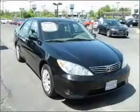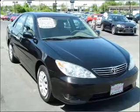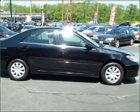Power door locks, power windows, power steering, cruise control, power mirrors, an AM-FM stereo, and an adjustable tilt steering wheel. Call today to schedule a test drive.